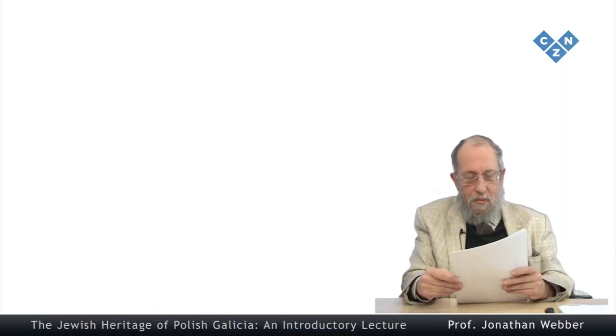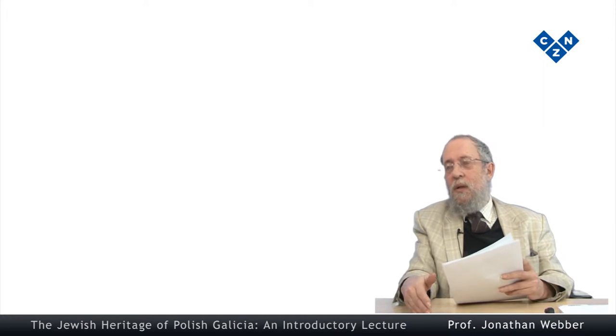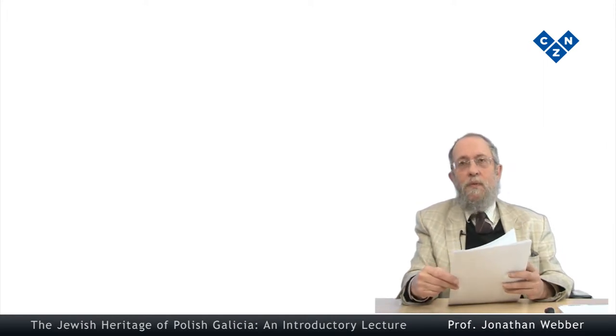Jewish museums in Europe — I should mention in this introductory lecture — is only the introduction. In later lectures of the course I go into the special situation of post-Holocaust Jewish museums in Poland.